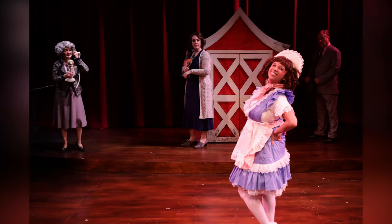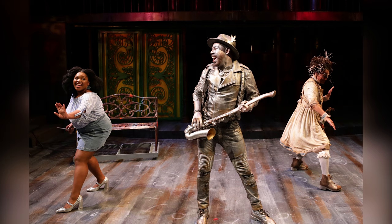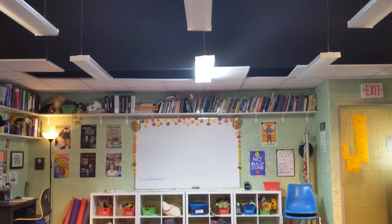Nestled in the corner is the saxophone from our production of The Wiz — one of my favorite pieces. There's also the original sketch by scenic designer Janie E. Howland of Gypsy, who is also the scenic designer for this production as well. So that's a fun little hidden thing.